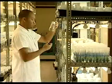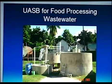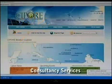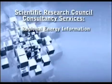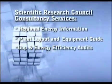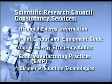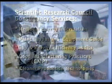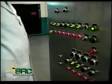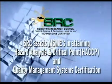13. Training — food processing, tissue culture, biogas technology, operation and maintenance of wastewater treatment systems, and good manufacturing practices. 14. Consultancy Services — available for the provision of regional energy information, plant layout and equipment guides, gap and energy efficiency audits, good manufacturing practices, cleaner production technologies for product and process optimization and cost reduction. The SRC's Consultancy Services also assists micro, small, and medium-sized enterprises in attaining hazard analysis and critical control points, HACCP, and quality management systems certification.